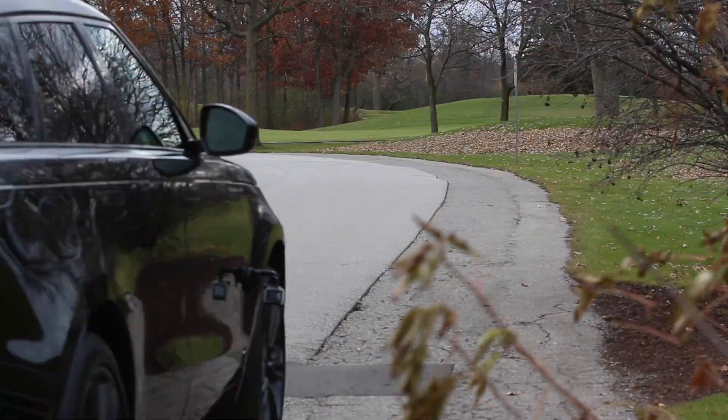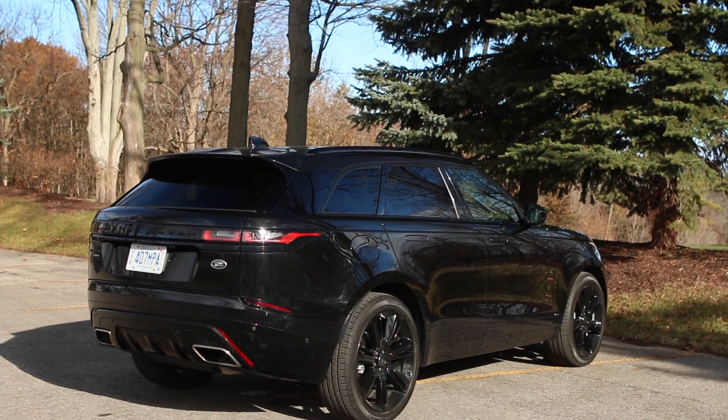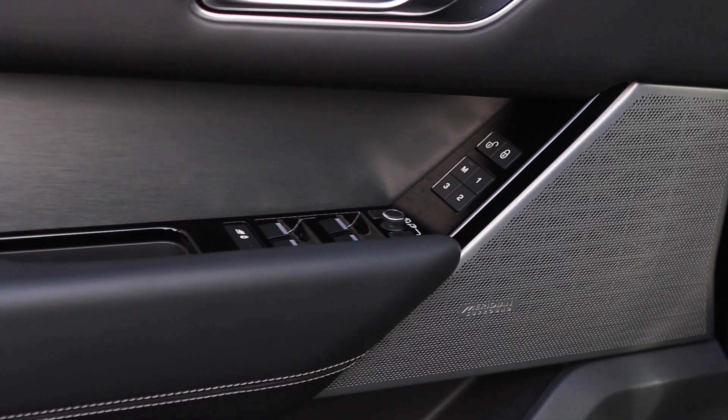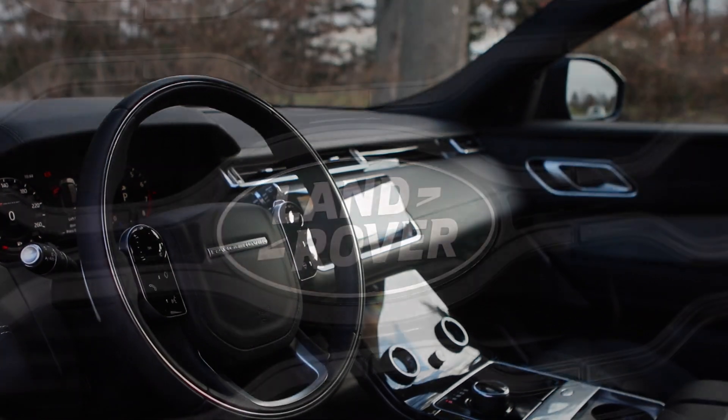Do you really think anybody's going to take this Velar and tackle the lower slopes of Mount Everest? Not a chance. If I'm dropping 80 plus K or whatever this car costs, I am not going to be running down some off-road track and having all the branches scrape this beautiful black paint. I mean, this thing looks like it was built for a Batman movie. My friend, people don't spend $80,000 or $100,000 or $200,000 on a Range Rover for reality — they buy these cars for the fantasy.